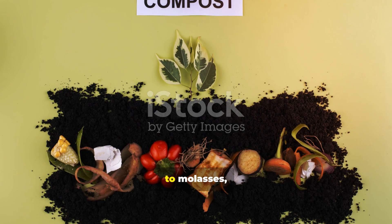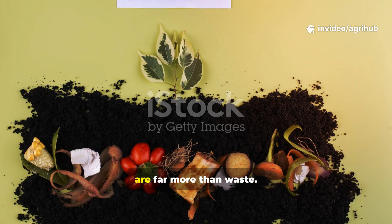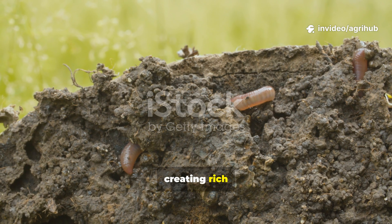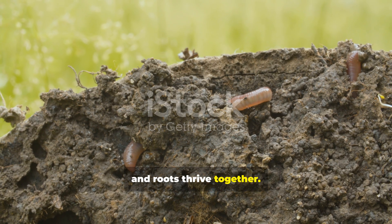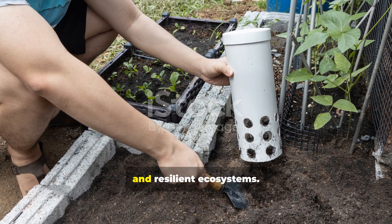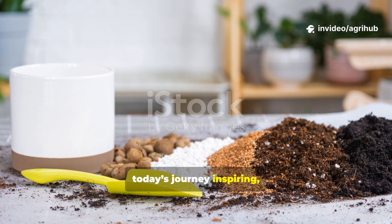From banana peels to molasses, from coffee grounds to fish fertiliser, these everyday items are far more than waste. They are gateways to life beneath the surface, creating rich ecosystems where worms, microbes, and roots thrive together. When we nurture the soil, it gives back stronger crops, deeper roots, and resilient ecosystems. If you found today's journey inspiring,